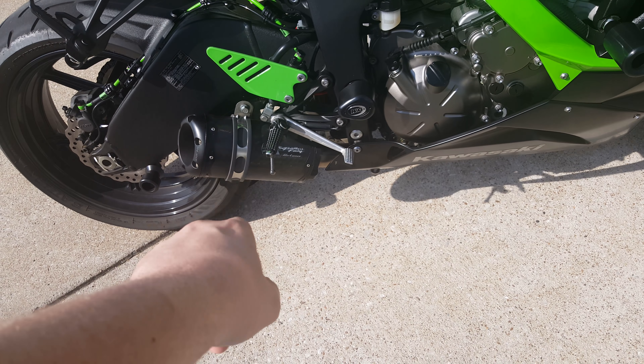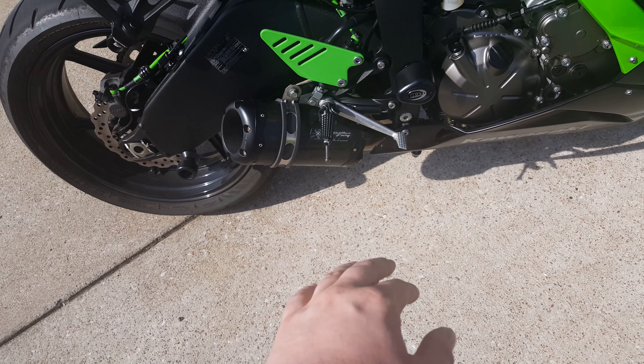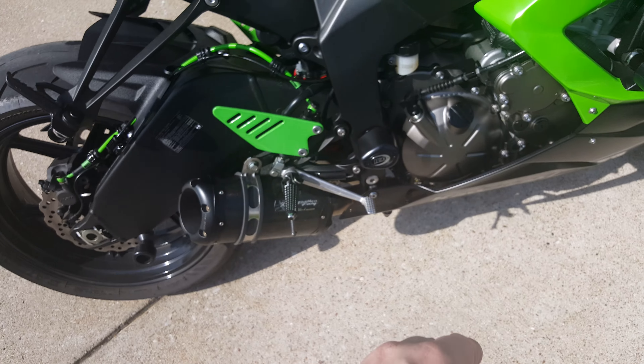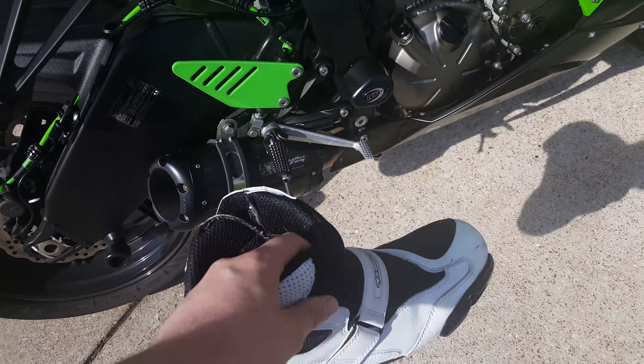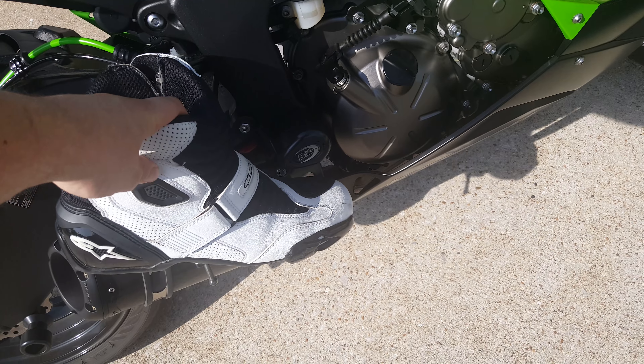There are very few videos I've seen with these installed on bikes, so I just wanted to give you some detailed information. Here's my normal riding boot — an Alpinestars short boot.